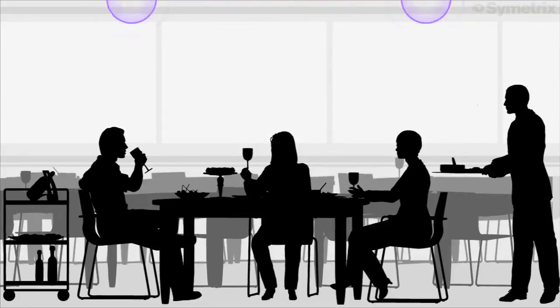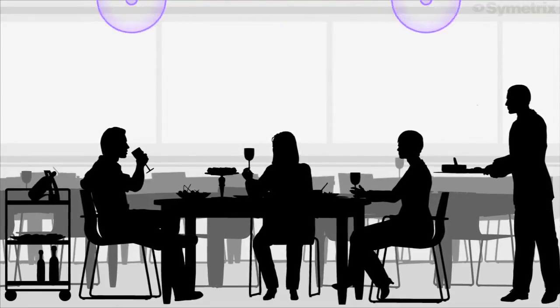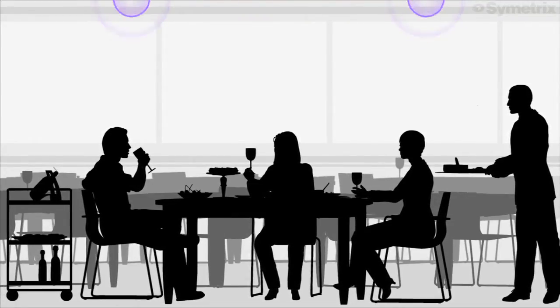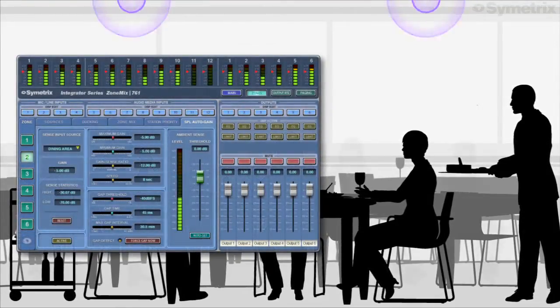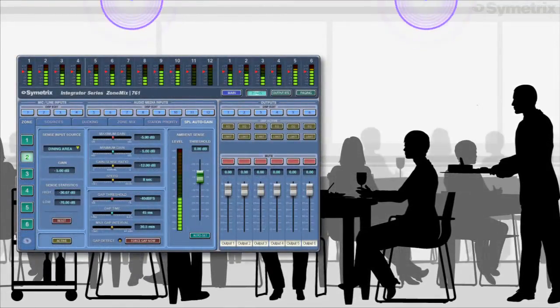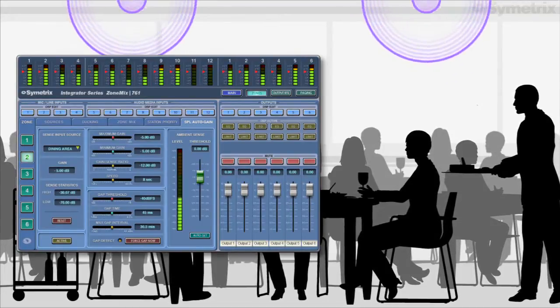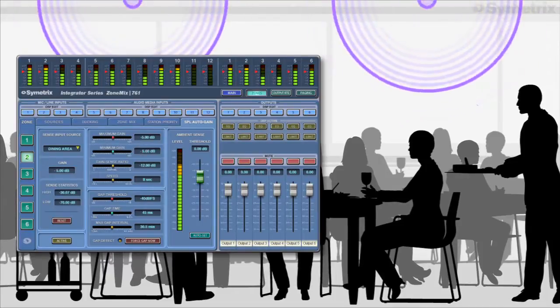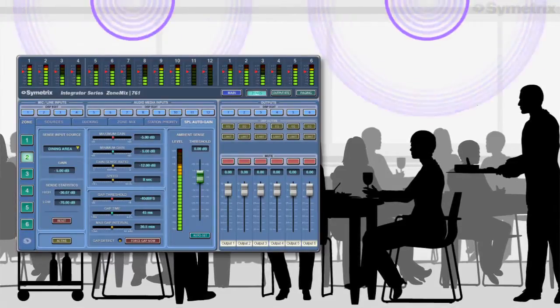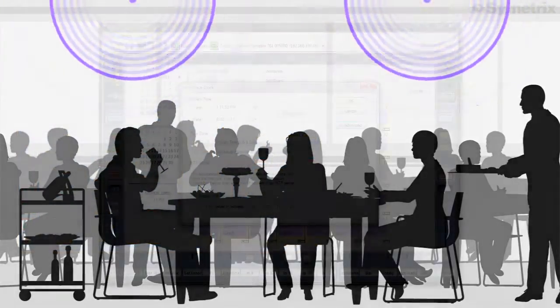Music playing in the dining area should be more relaxing than in the lobby or bar. The 761's SPL computing features automatically compensate for an increasing or decreasing number of diners. As ambient noise levels increase or decrease, the 761 adjusts the background music volume appropriately.